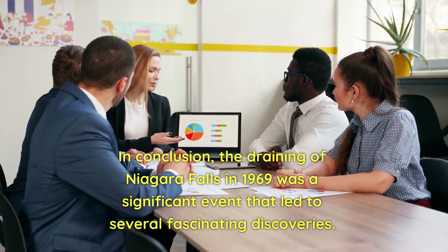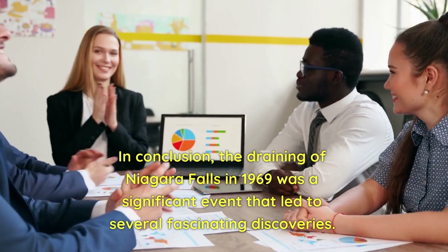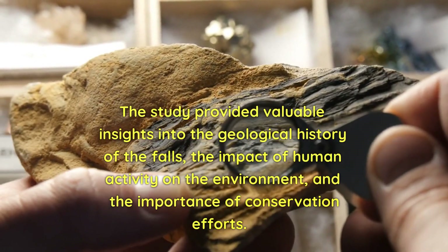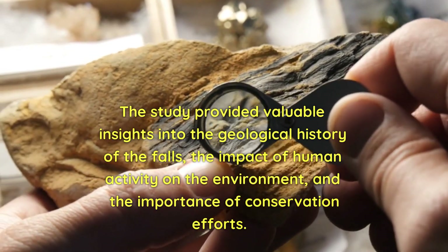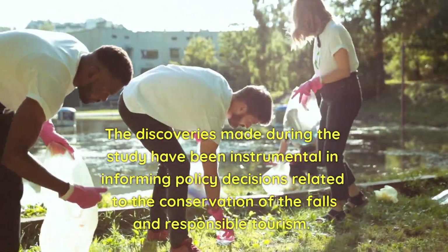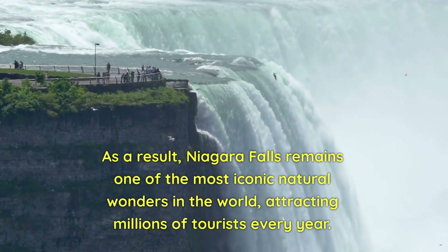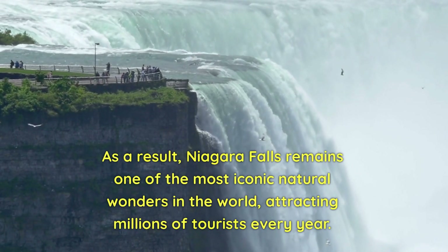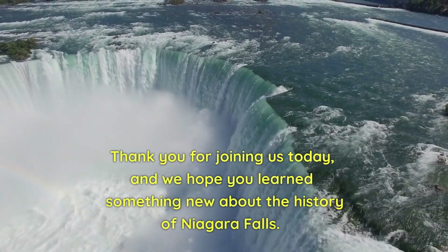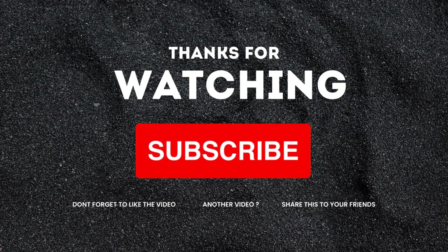In conclusion, the draining of Niagara Falls in 1969 was a significant event that led to several fascinating discoveries. The study provided valuable insights into the geological history of the falls, the impact of human activity on the environment, and the importance of conservation efforts. Niagara Falls remains one of the most iconic natural wonders in the world, attracting millions of tourists every year. Thank you for joining us today, and we hope you learned something new about the history of Niagara Falls. Don't forget to subscribe to our channel for more informative videos like this one.